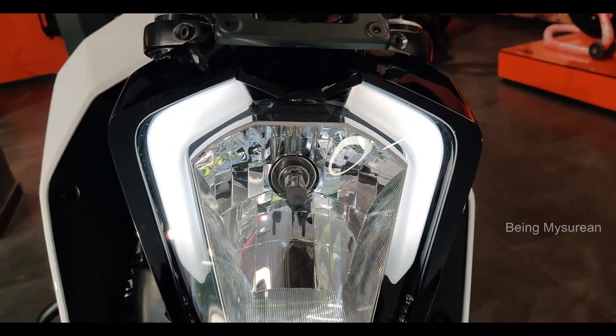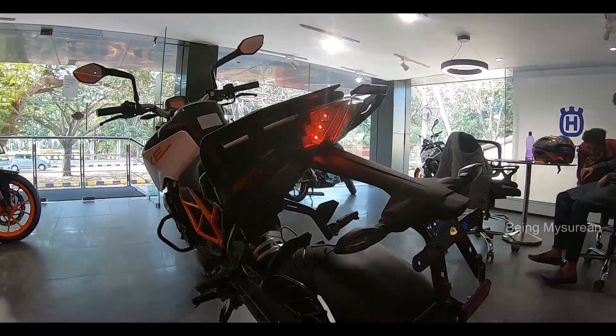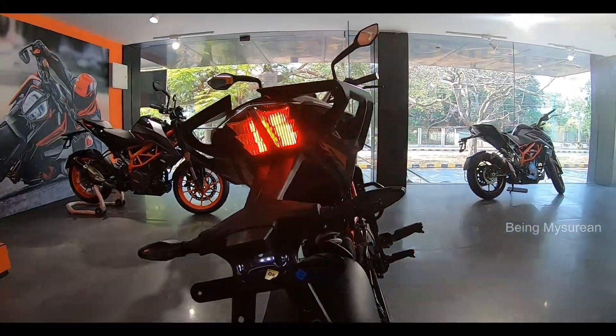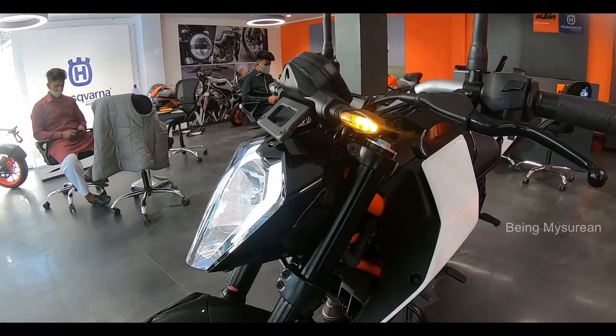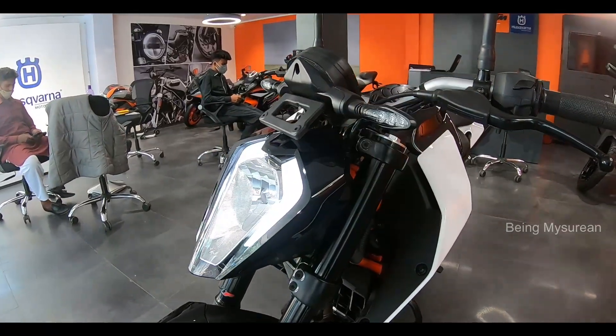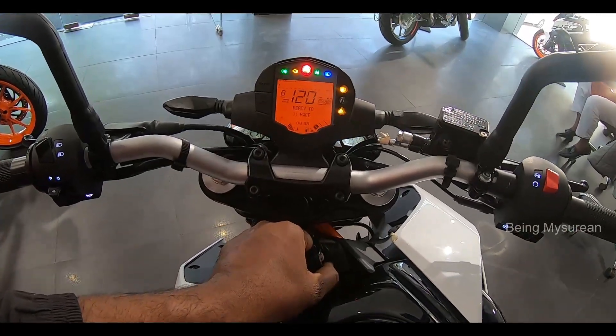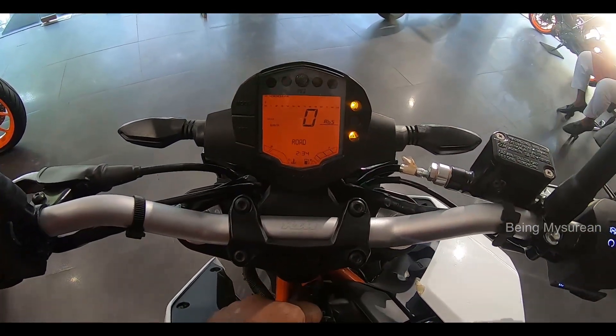This is the KTM 125 Duke BS6 and KTM 200 Duke. The LED tail lamp and LED indicator feature a sharp mask forward design language. The KTM 125 Duke comes with a full LCD instrument cluster.